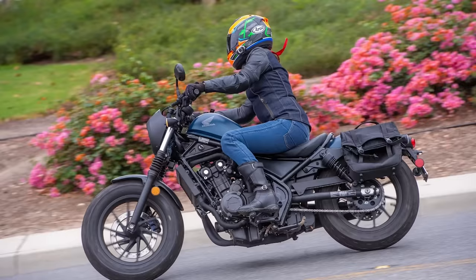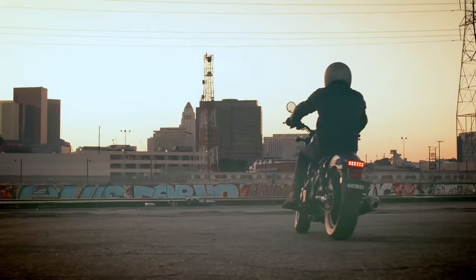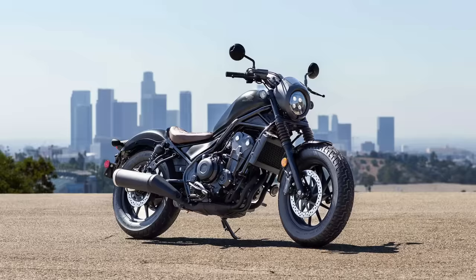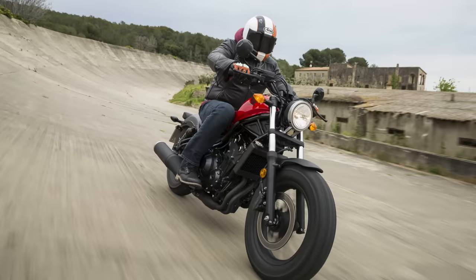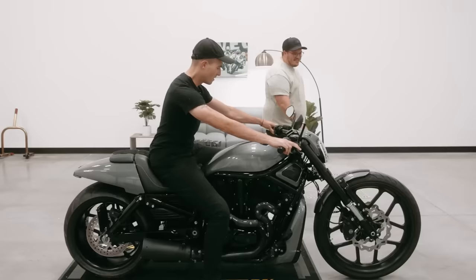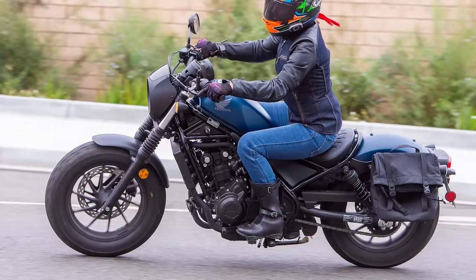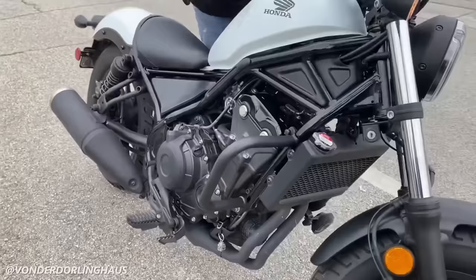For any new short rider, you can't go wrong with the Rebel 500. It's making a bit more power than the ultra entry-level Rebel 300, so it'll manage to hold your interest a little bit longer. The Rebel 500 has a super approachable seat height at a modest 27 inches — it really doesn't get much shorter than that when it comes to full-sized motorcycles. Anyone can sit on this thing and very comfortably flat-foot it. An advantage the Rebel has over some other cruisers is that it is quite lightweight, weighing in at just 414 pounds with the optional ABS.